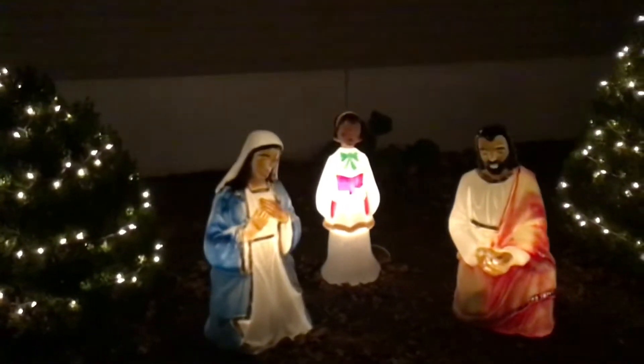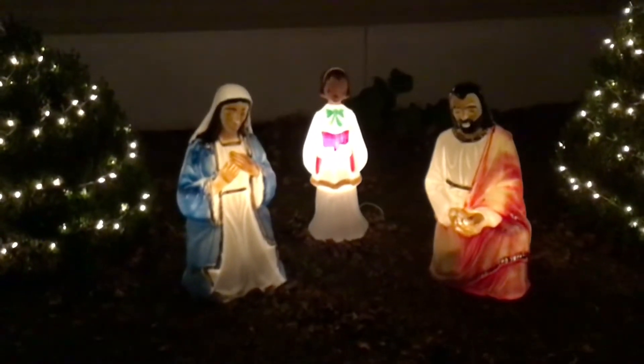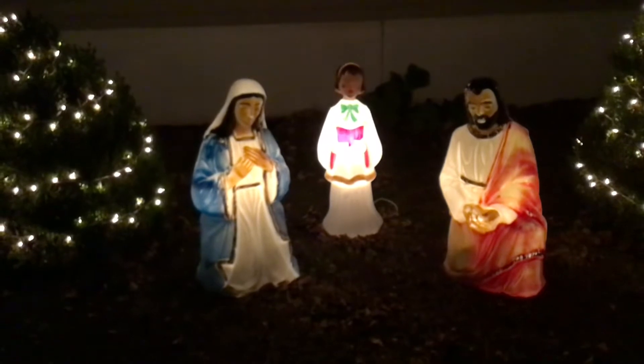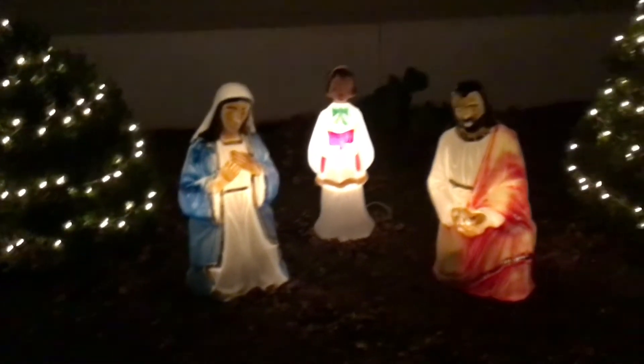And then in between two bushes, we have Mary and Joseph and a caroler. The baby Jesus isn't there because he hasn't been born yet — we're working on it. Mary's still pregnant.